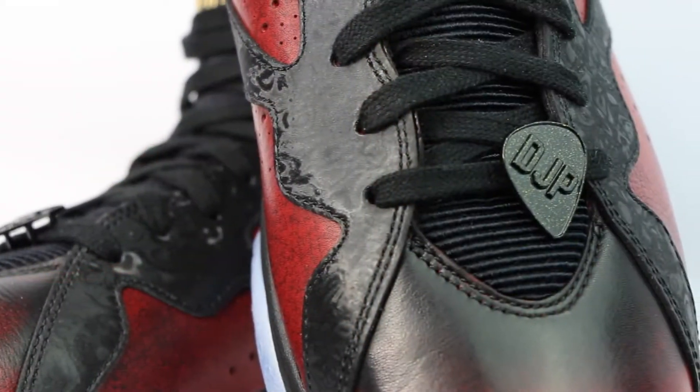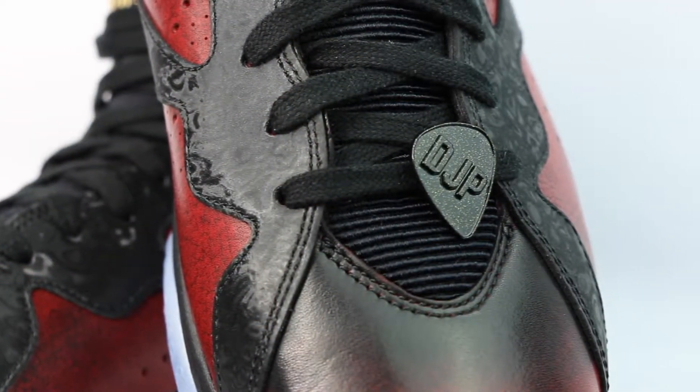Moving up the shoe, you've got these standard flat black laces. One really cool touch is that you've actually got Damian's initials on this pick-shaped lace lock on the bottom lace of the shoe. Not only that, but it's also got some gold flakes in there, which give it a nice sparkle. And at the end of the laces, you've got these gold metal lace tips.